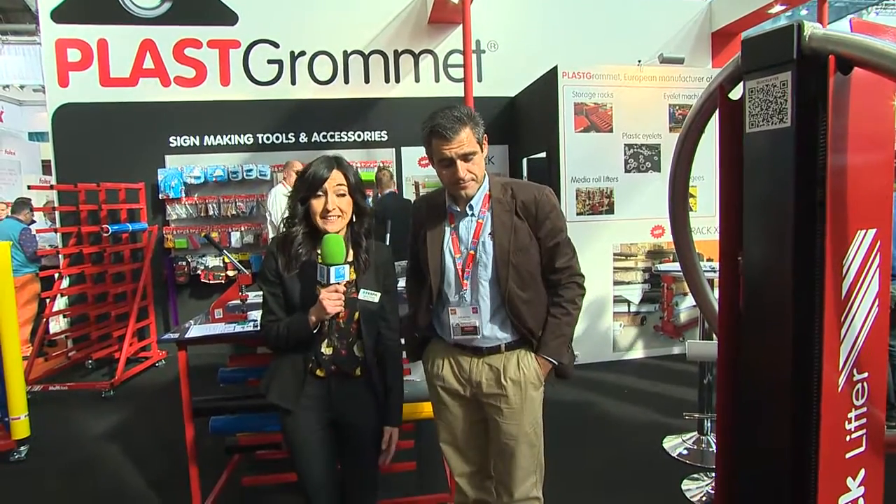It's a convenient solution and you don't have to make effort because it's battery operated. If you have a problem, Plus Gromet gives you a solution. That's brilliant. And Rafa, can you tell us why have you decided to bring all these products to Fespa? Why is Fespa important to you?